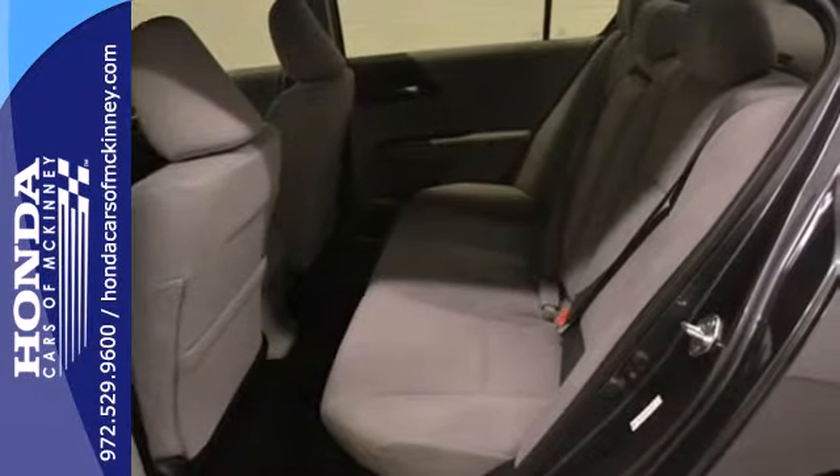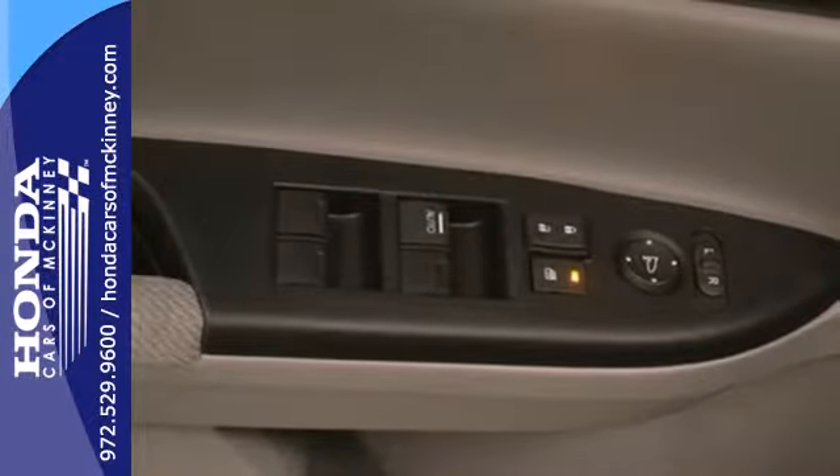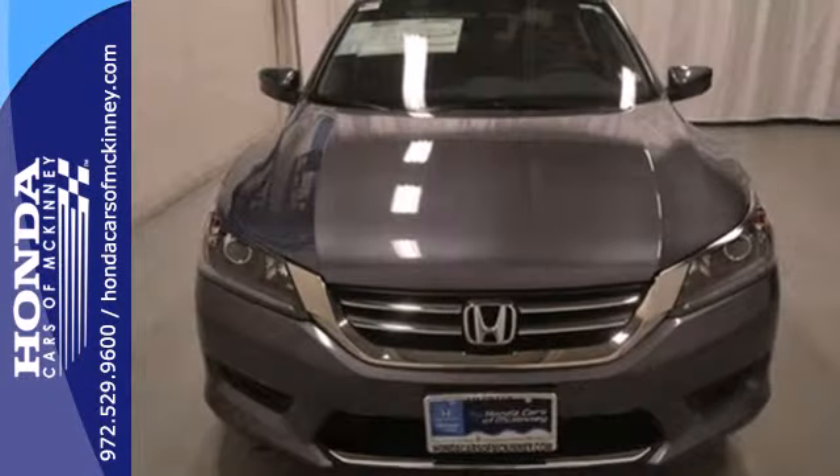Plus it's earned every one of its 5 stars in safety with features like smart vent front side airbags, stability and traction control, and anti-lock brakes with brake assist. Year after year, the Accord is showered with awards and praise.